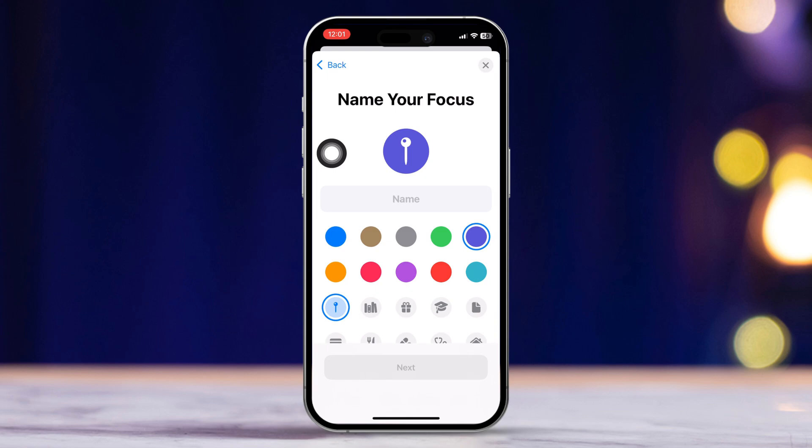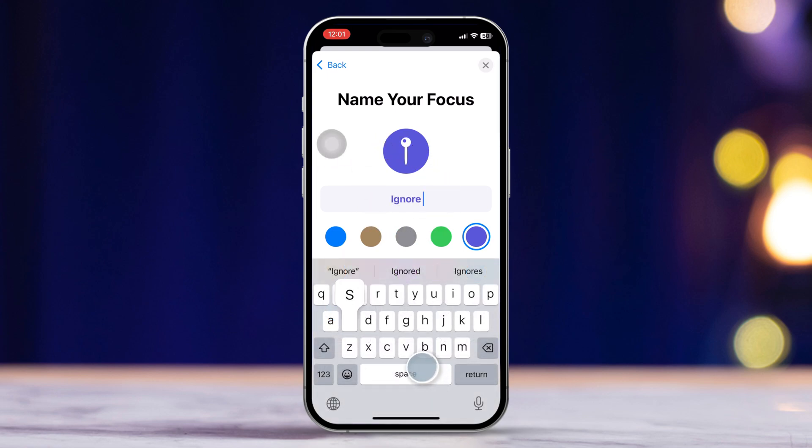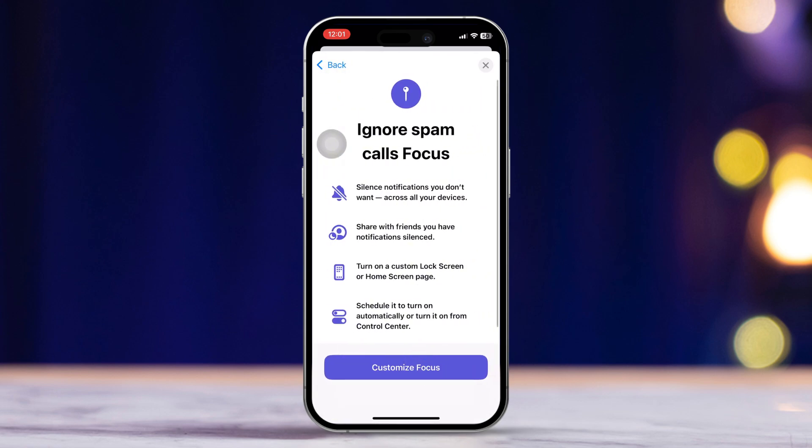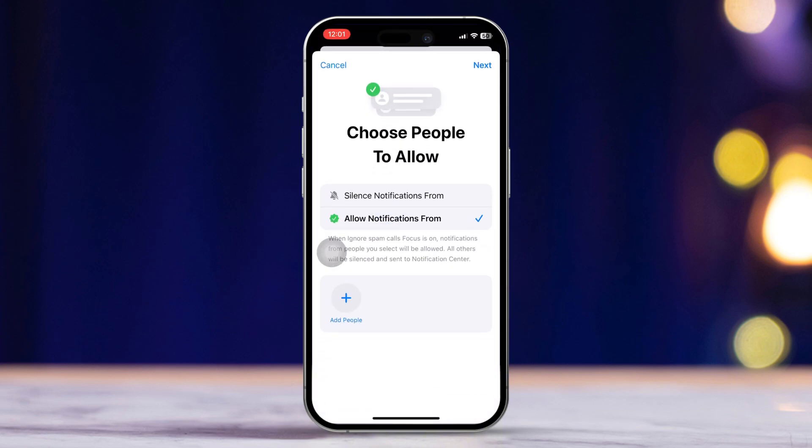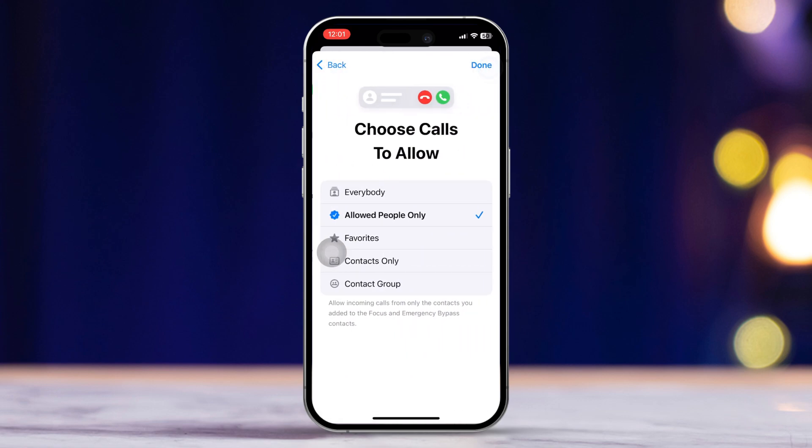Name your focus mode something like 'Ignore Spam Calls', then tap Next. Now select Customize Focus. Next, tap Choose People under the Silence Notification section, then tap Next. Select Contacts Only and hit Done.